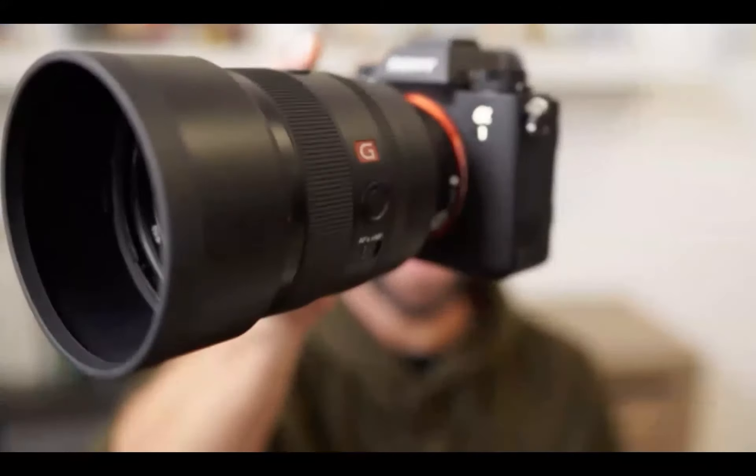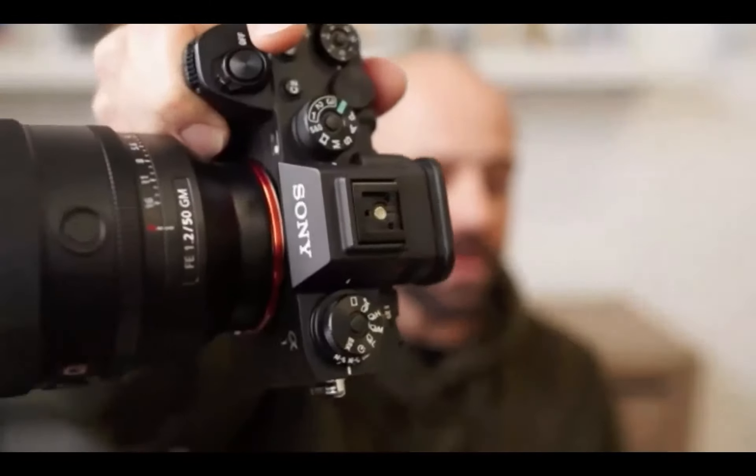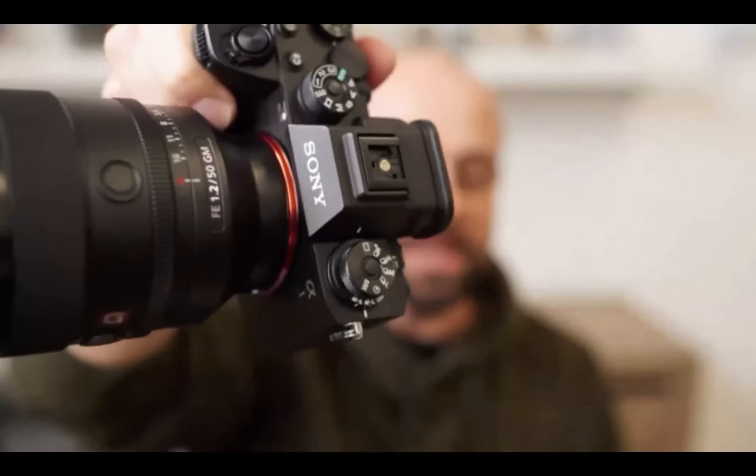I've been using Sony since 2018 and really been enjoying the system and the offerings in terms of lenses and equipment. Lately I've had a chance to be playing with this really cool camera. This is one of my favorite combos — the 50mm 1.2 GM lens and the Alpha 1. This combination has been quite a pleasure to photograph with: the resolution, speed, extremely fast and accurate autofocus, along with the 1.2 bokeh. It's been a dream.